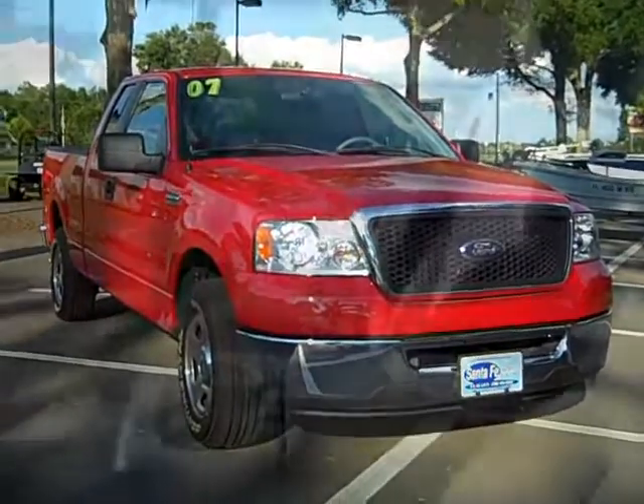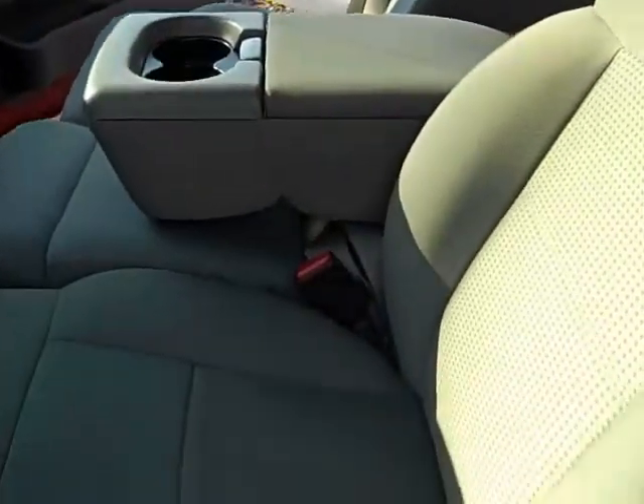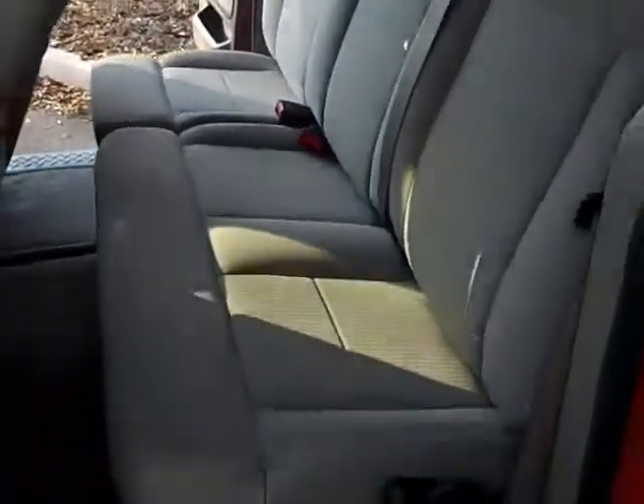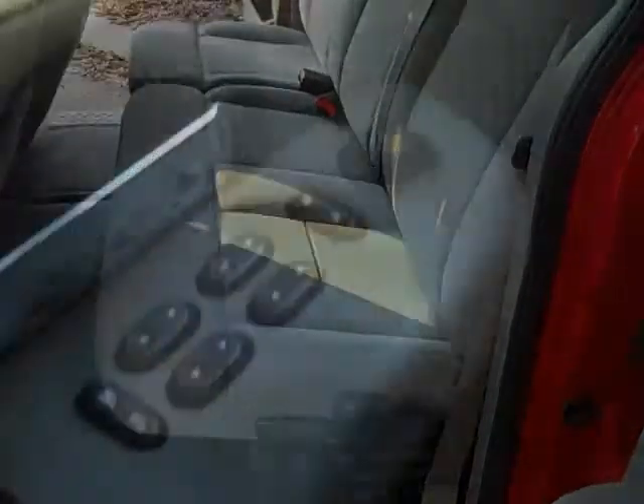Let's take a closer look inside. The interior is in really great shape. Looks really nice. Even smells new in here. Back seat. Got power windows, power mirrors, power locks.